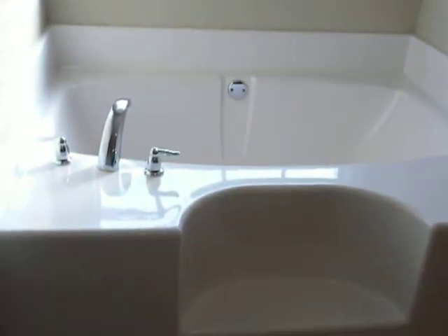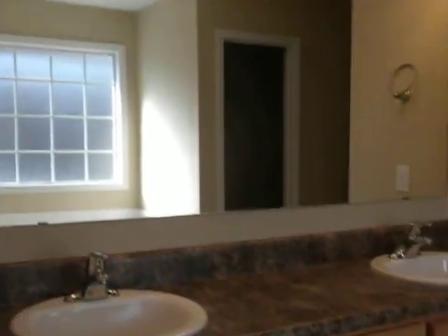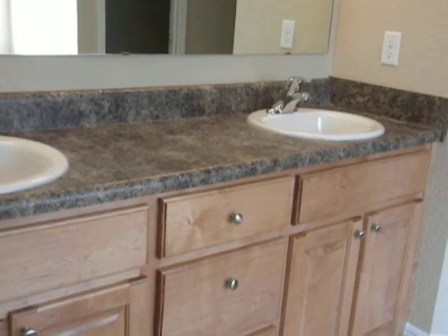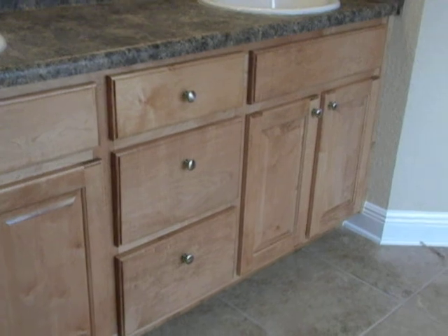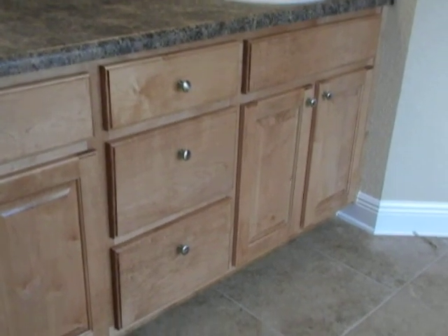And there's your light right there. Garden tub with the window above it. And shower, and toilet opposite the shower. Two sinks, full mirror. Again, this is Formica — looks like the same wood as in the kitchen. This is a larger tile, but it's a good quality tile. This is probably 18 inch tile.